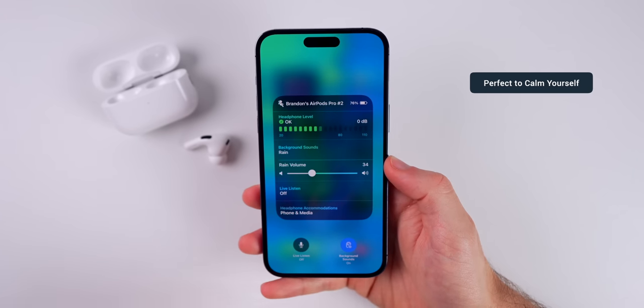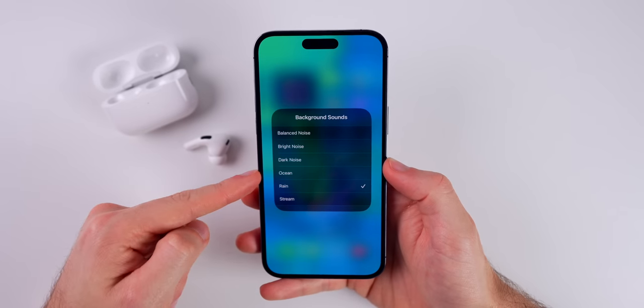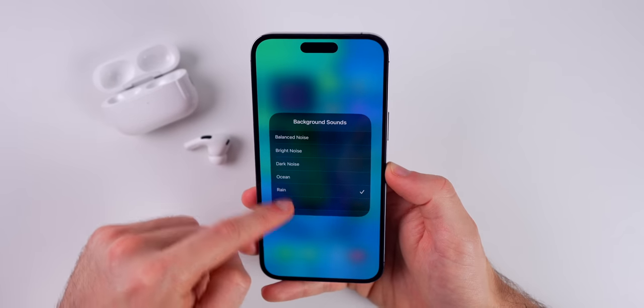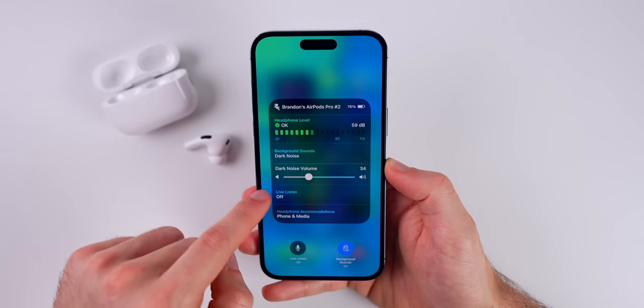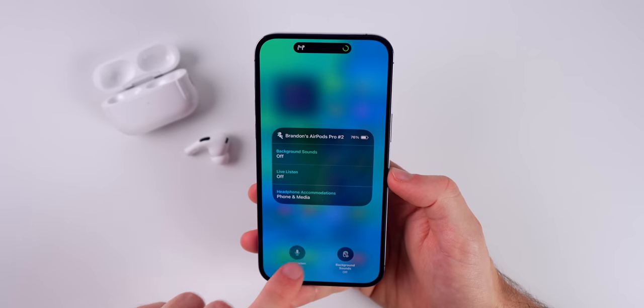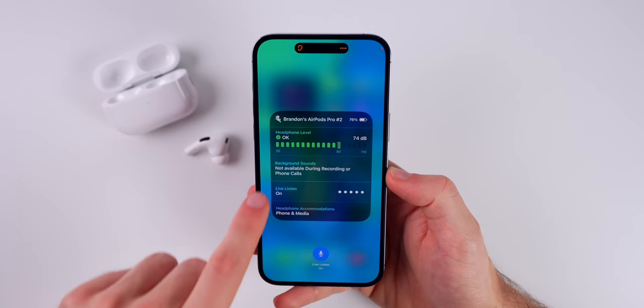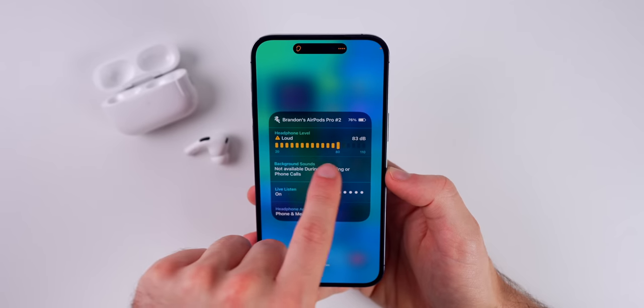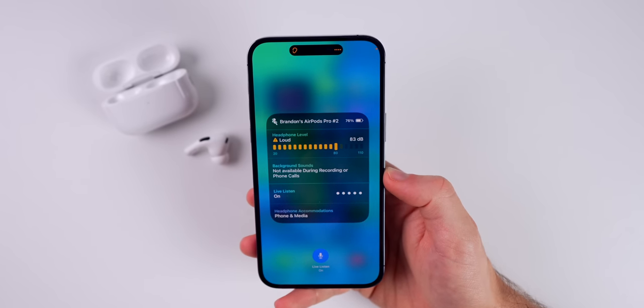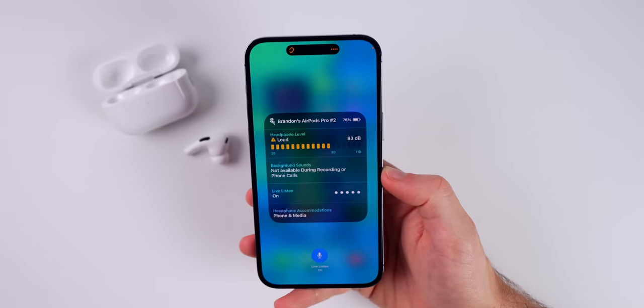Background Sounds is a really cool feature — it's going to allow you to have background sounds playing on your AirPods. You have white noise, ocean, rain, stream — you can play all of those straight from the Control Center toggle and adjust the volume. Live Listen will show you the headphone decibel level, and as long as you have Adaptive Transparency turned on, it's going to limit that to 85 decibels.